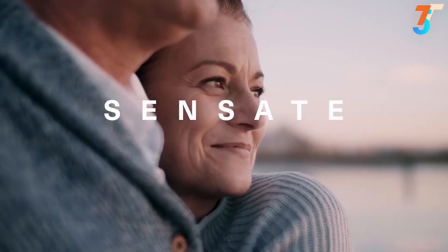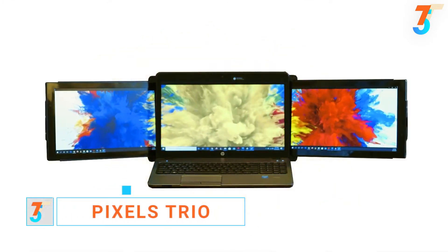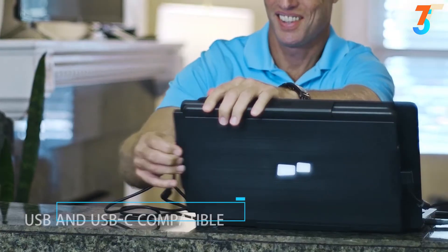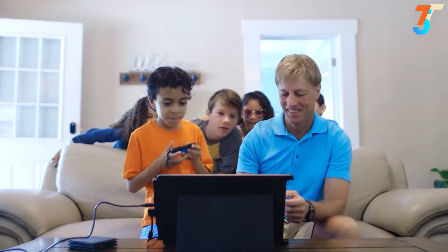Trio is the next innovation in multi-screen productivity. It's easy to install and operate, compatible with Mac, PC, or even gaming consoles, so you can take your solo adventure to a larger screen and battle bigger with friends and family.